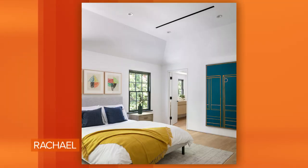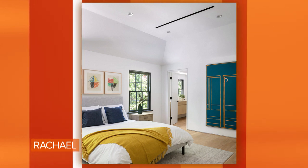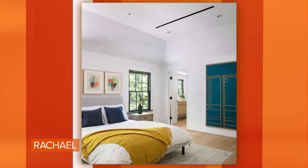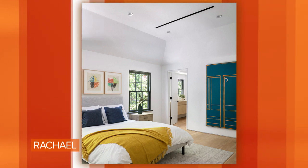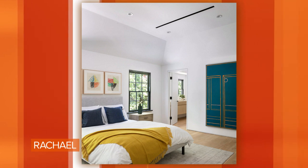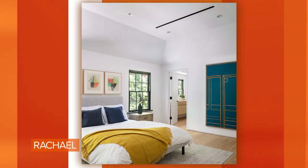This is a bedroom that we designed. This particular client wanted to feel happy in her bedroom, but she didn't like a ton of color. So we focused on a neutral bed. Because the room isn't that large, the bed is the focal point — the gray bed. And then we just added pops of color. You see the throw is yellow.